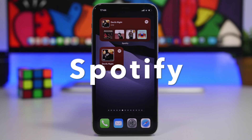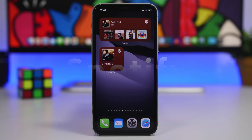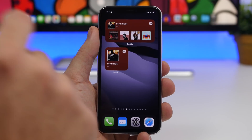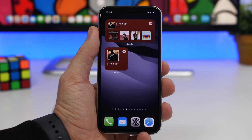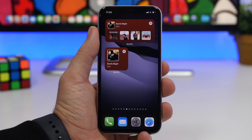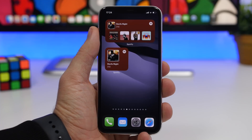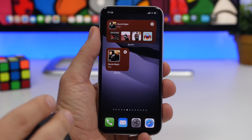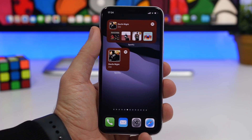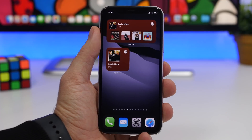Next up we have Spotify, also one of the bigger apps that offers iOS 14 home screen widgets. We have two different widgets: the smaller one shows your latest or currently playing song, and the medium one shows the current song at the top plus album art for four recently played songs or albums. Due to iOS 14 limitations it doesn't let you pause or skip to the next song, but it's still kind of cool having a Spotify widget on the home screen.